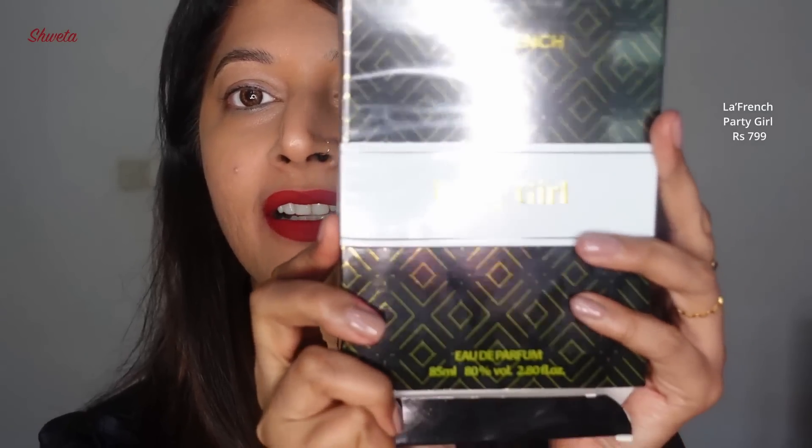I also got a perfume from Nykaa called Party Girl by La French — the packaging is very reminiscent of Carolina Herrera's Good Girl. For 799 rupees, this is like the desi version of Good Girl. It smells divine and reminds me so much of it. I won't say it's an exact dupe but it's a great alternative.